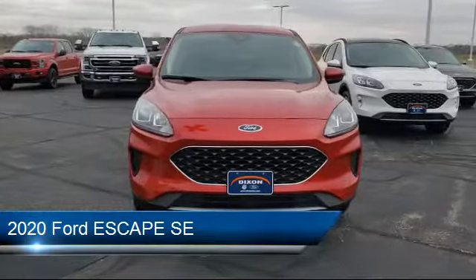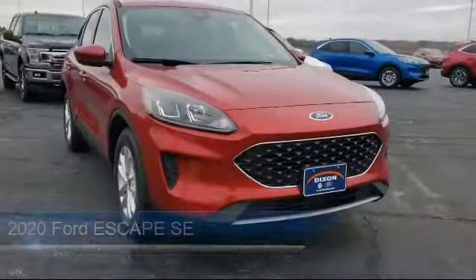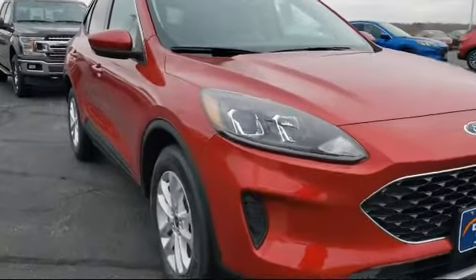It comes equipped with keyless entry, MP3 player, climate control, cross-traffic alert, and power outside mirrors.